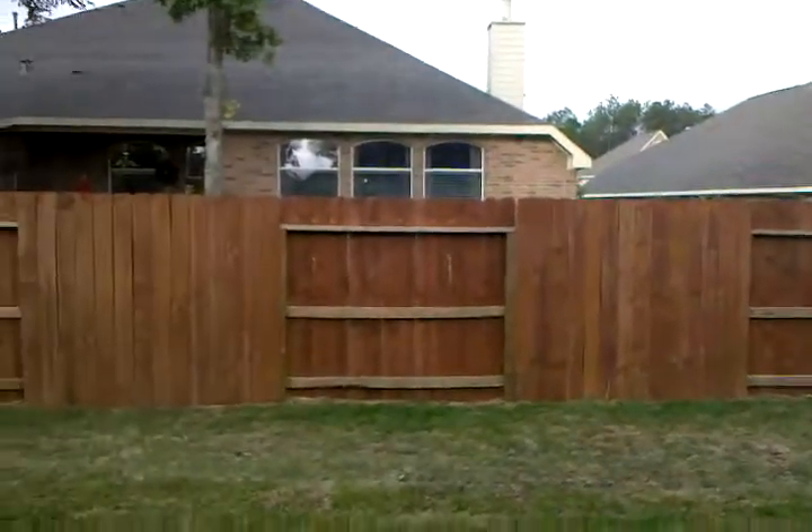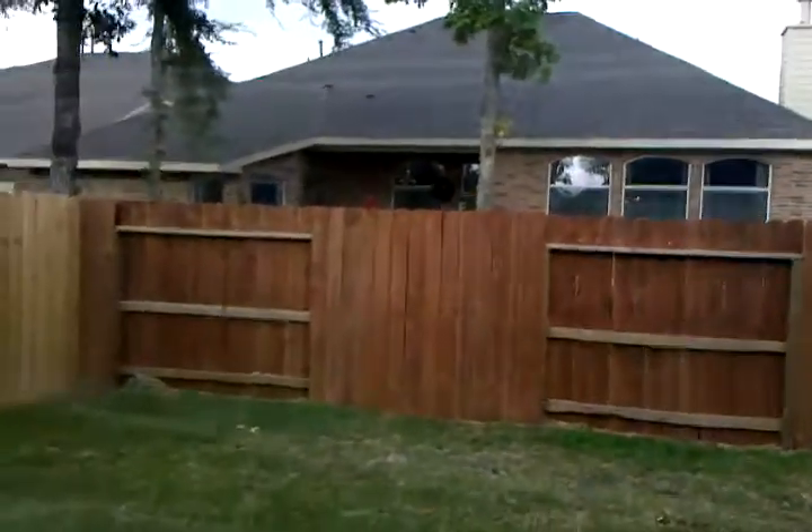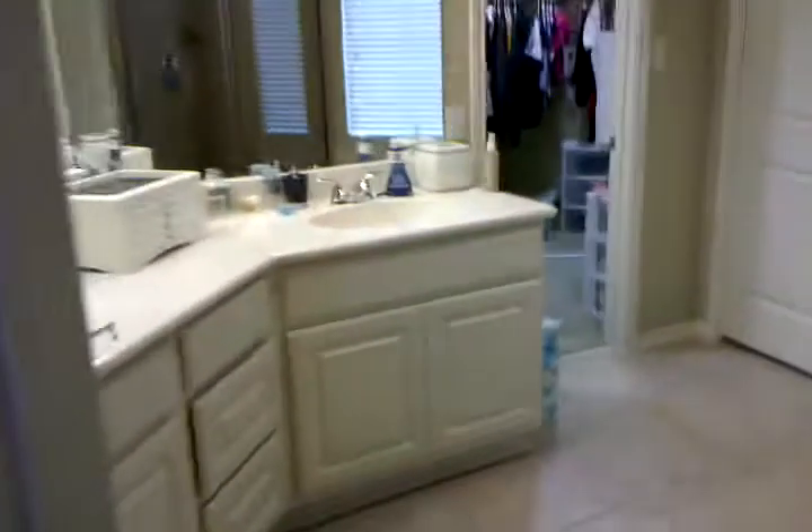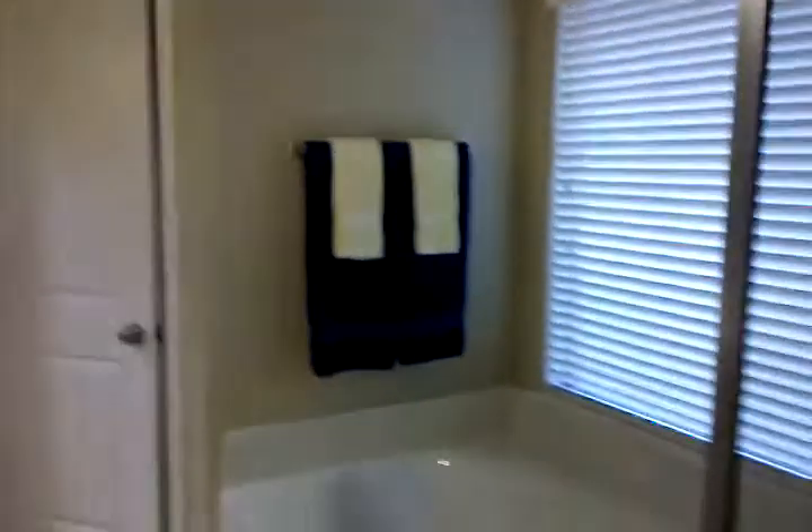We have to either hire someone to stain it or we're going to stain it ourselves — but it has to be done. So here's the bathroom. This part of the house is going to be a little more organized than everything else because we have to live here.